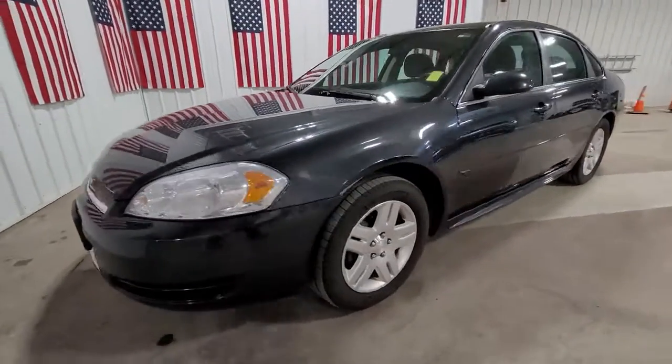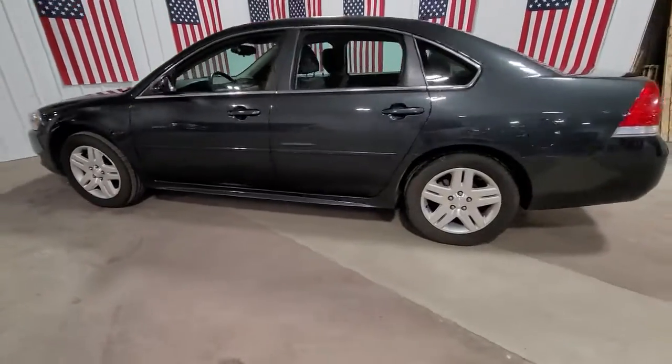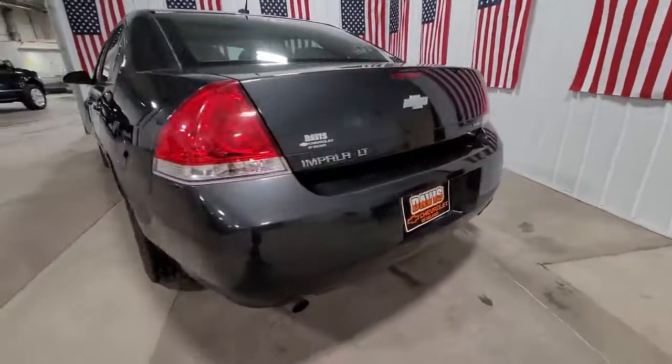Take a moment to check out the 2013 Chevrolet Impala. With less than 200,000 miles on the odometer, this vehicle provides excellent value.